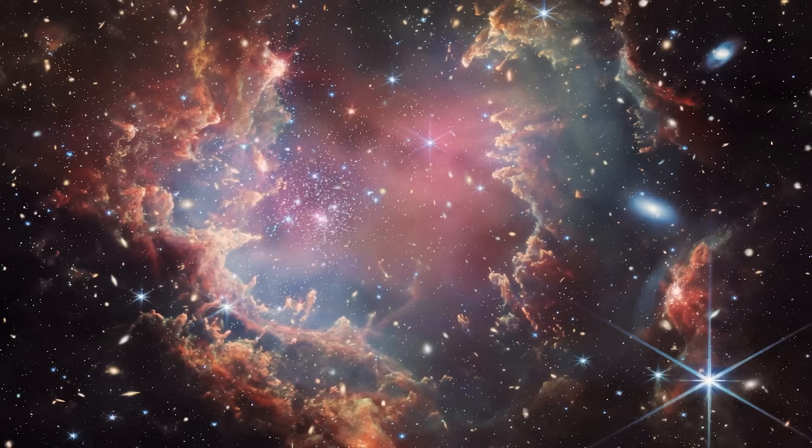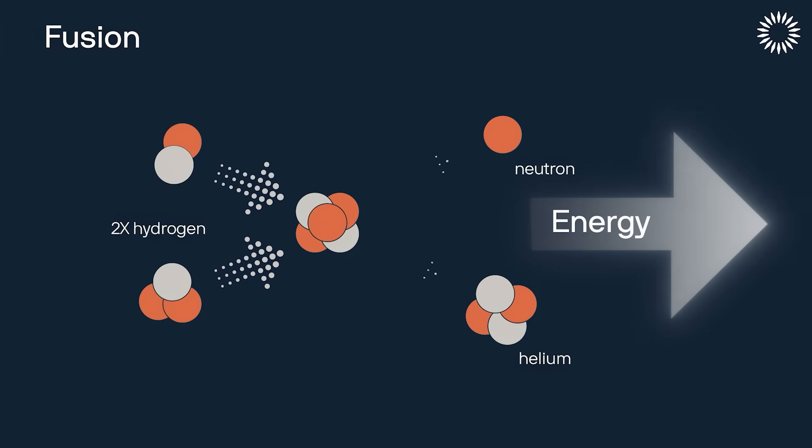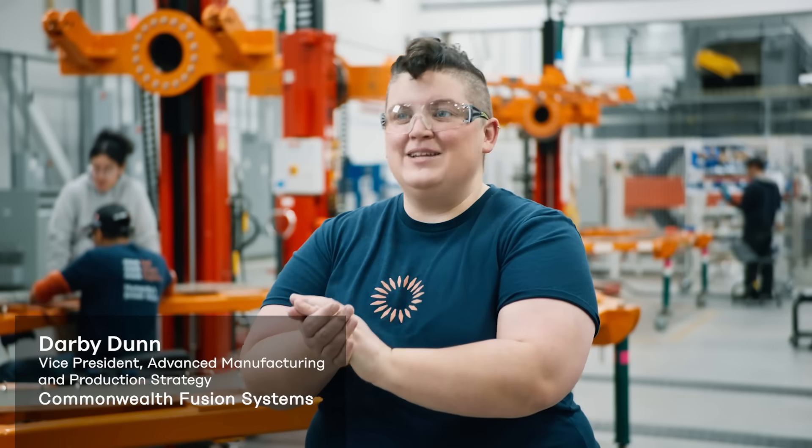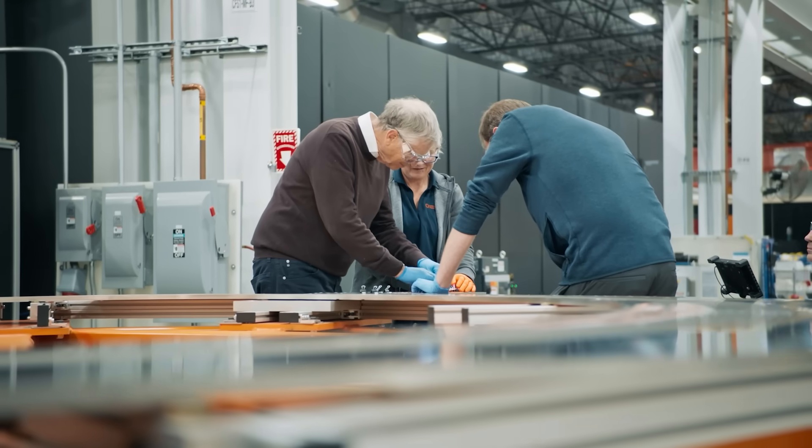Fusion is the process that powers the stars, and really it's the process that powers the universe. Fusion works because you're taking two different types of hydrogen, the lightest element in the universe, and fusing them together into a heavier atom called helium, and that reaction produces a ton of heat.